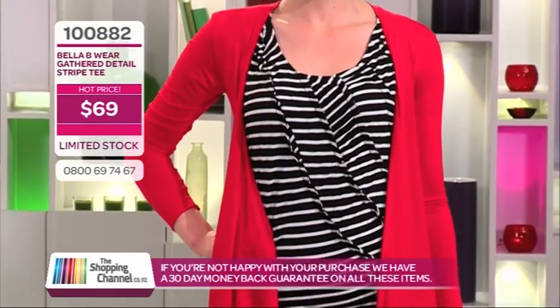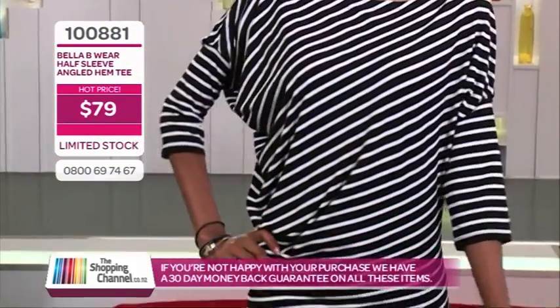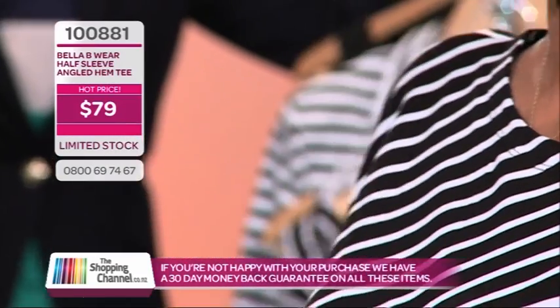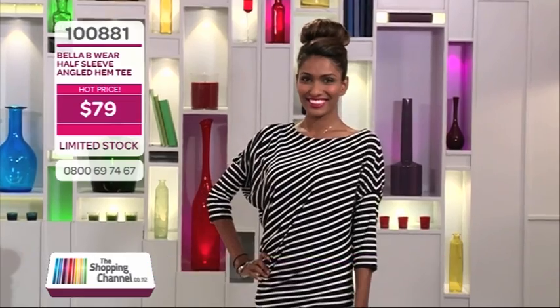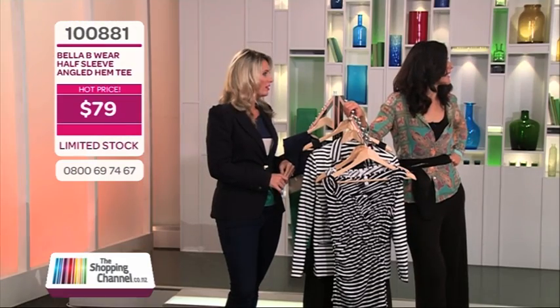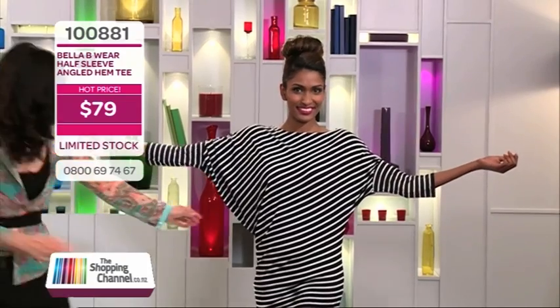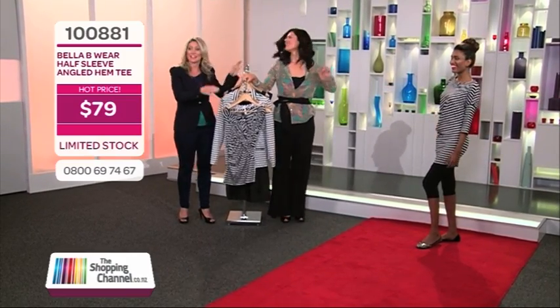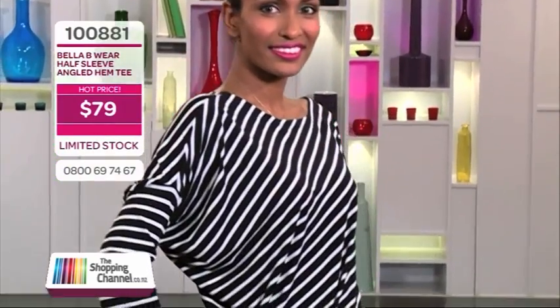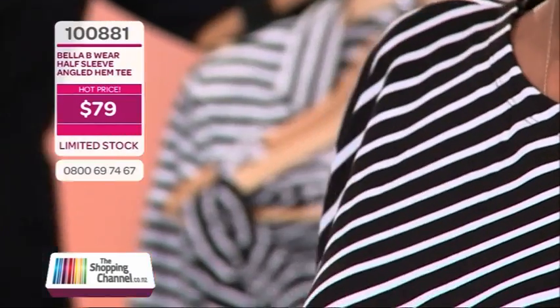We've got another top as well with stripes, and this one's quite versatile. I love it because it's a top that doesn't matter what's going on underneath — it's tight round your bottom, tight round your arms, and really loose in the middle, but it's still really slimming. This is the Bellaby Wear half-sleeved tee with an angled hem, back again by popular demand. Nikita just looks so gorgeous in it — pop your arms out and see. The stripes are designed on an angle, so they're slimming the eye, bringing the eye down. Lots of little clever tricks in that garment.